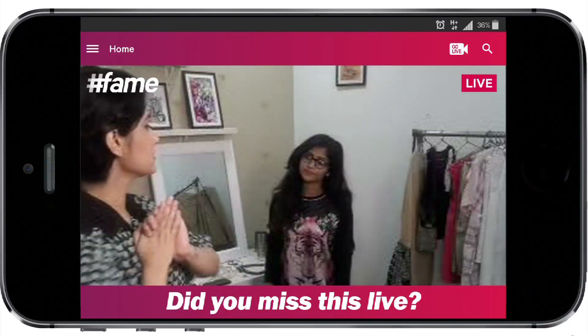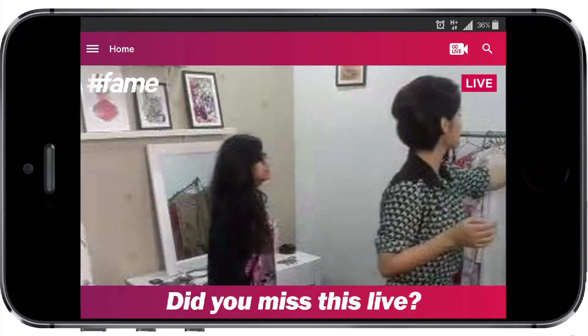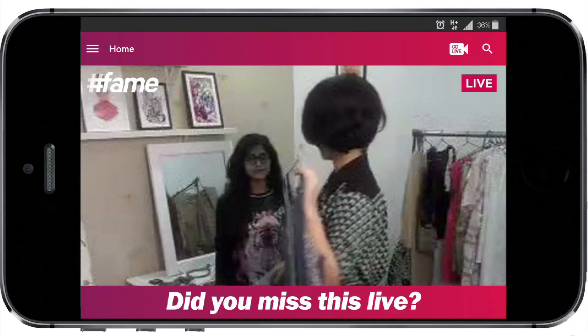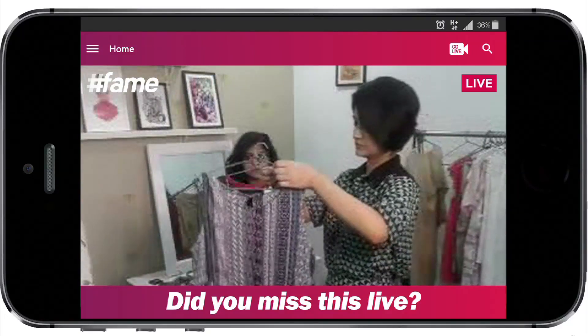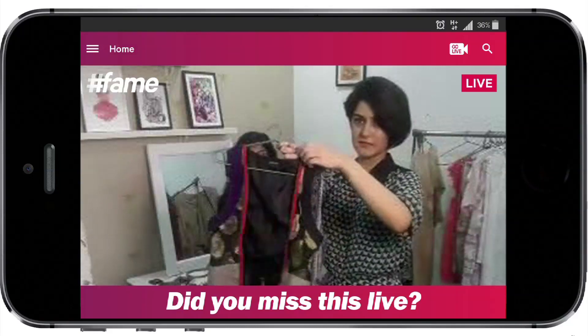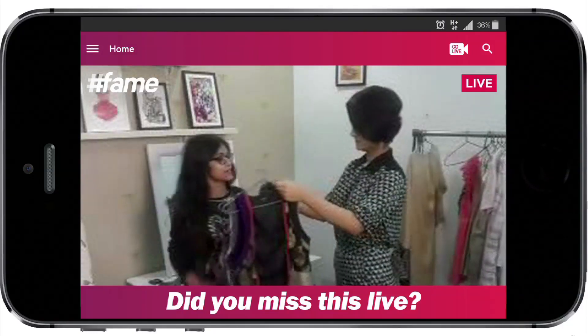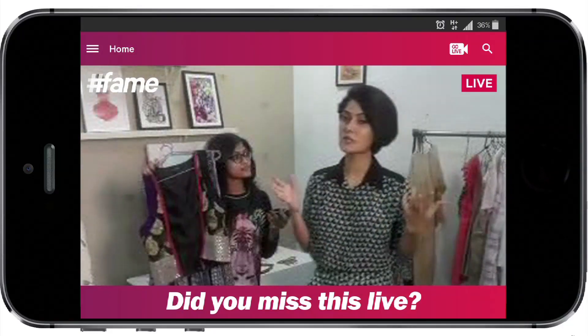For our third look we're going to give Priyanka a very pretty printed dress and a little waistcoat, and let's give you a belt as well. So Priyanka is going to go change into this look and come.